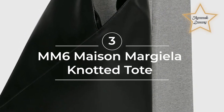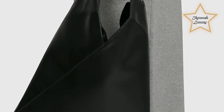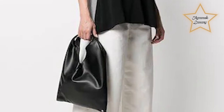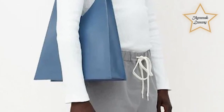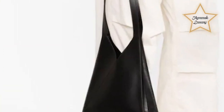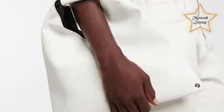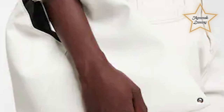Number 3: MM6 Maison Margiela Knotted Tote Bag at $332. The MM6 Maison Margiela Knotted Tote Bag is a contemporary and stylish accessory offered by MM6 Maison Margiela. Known for their avant-garde and conceptual designs, MM6 Maison Margiela offers unique and unconventional fashion pieces, including bags. It features a distinctive knotted design, adding an element of creativity and visual interest to the classic tote silhouette. It is crafted from high-quality materials, ensuring durability and a luxurious look and feel. The bag showcases the brand's signature minimalistic aesthetic, with clean lines and a sleek finish, combining fashion-forward design, functionality, and quality craftsmanship.